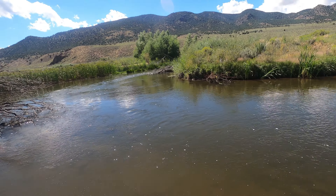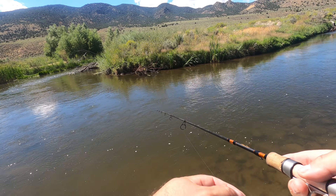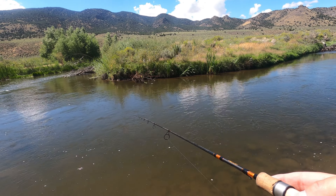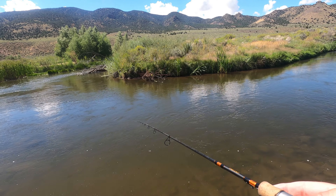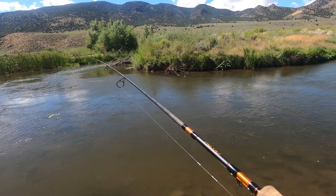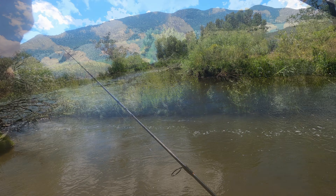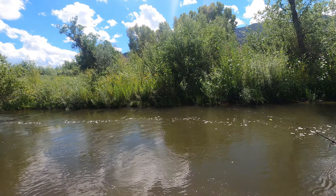That is tough casting right in there — the current takes it right into that tree. You've got to reel in before it hits that point. There are definitely fish tucked in there though. Oh, there it goes — oops, I lost that one.